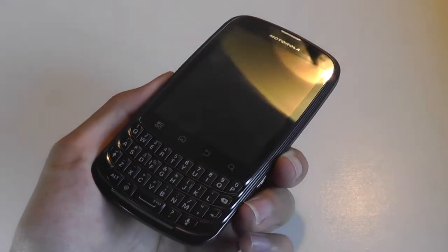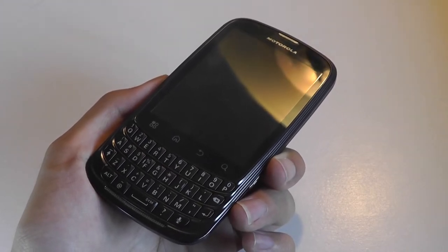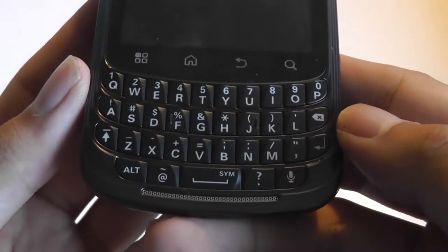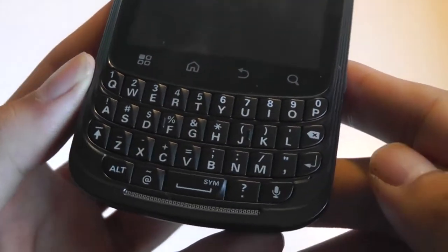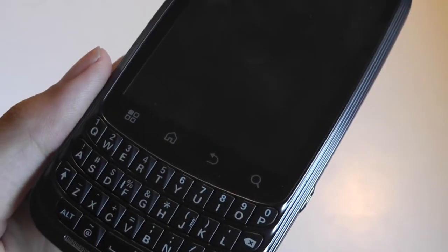This phone came out in 2011, and it was military specified to be drop, shock, and solar radiation proof. It's also rain proof, but it's not submergible underwater. You can see we have a vertical keyboard that's interestingly textured and domed at either side, which is quite reminiscent of Motorola Curves and other messaging devices at the time, and the layout here is fairly spacious as well as backlit to type on in lower-lit environments.